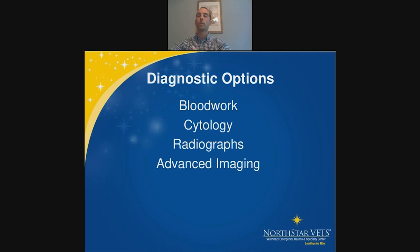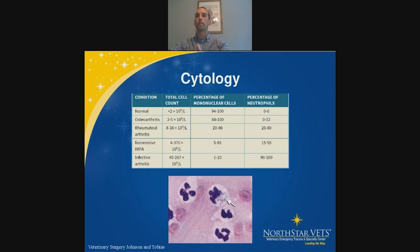Diagnostic options include bloodwork — mostly looking at inflammatory or systemic disease — and joint cytology. In young dogs, cytology helps differentiate early osteoarthritis from infectious or aseptic arthritis. An osteoarthritic joint will have a high percentage of mononuclear cells, whereas a septic joint will have mostly neutrophils; if you're lucky, you'll see bacteria within neutrophils. One recent study showed only about 50% of cultured septic joints grew a positive culture, so we frequently end up treating with long courses of antibiotics without definitive diagnosis.